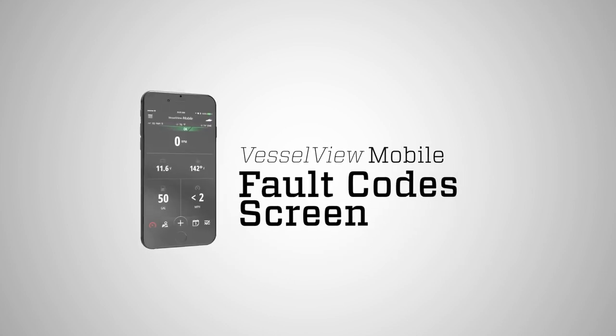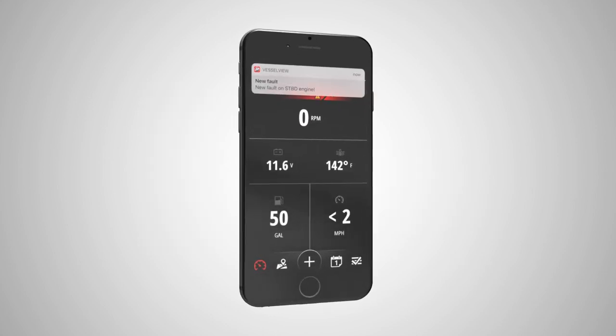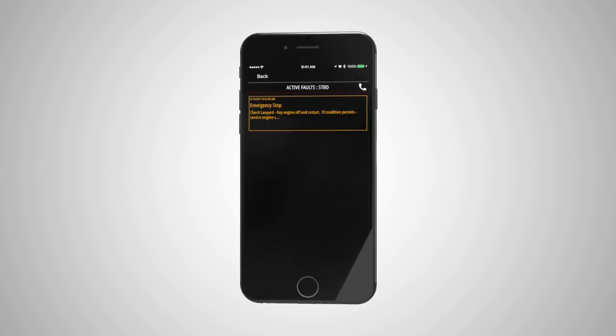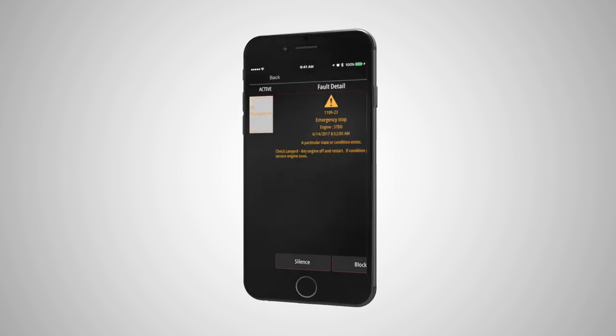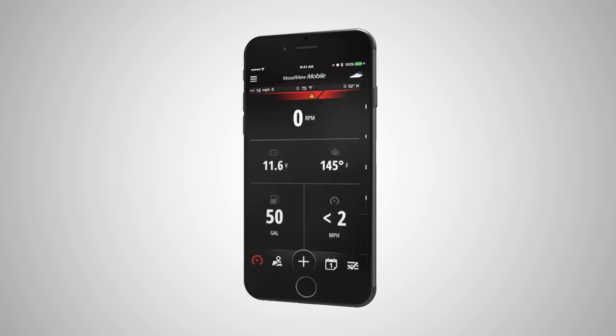The fault codes are another great advantage of having the Mercury Vessel View mobile app. Say you're on the water and something's not going 100% right with one motor — it's going to show you a code that will tell you exactly what the situation is. This will give you peace of mind and stop the guesswork as to what's going on. It's going to let you know the severity of the issue itself, whether you can remain out there fishing and get it looked at later, or if it's something more serious that you need to head back to shore and go to your local Merc dealer. It's one more way of Mercury keeping up to speed on what's going on with your vessel, which is big overall in the realm of safety.